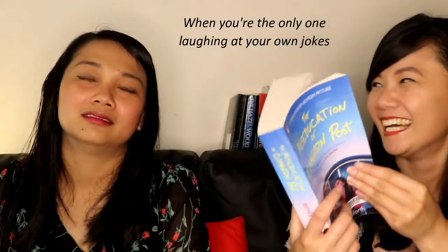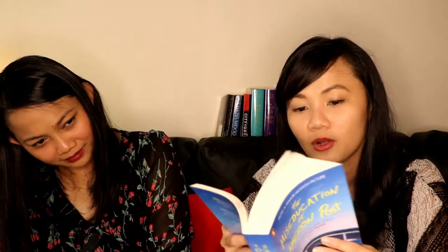Next I have The Miseducation of Cameron Post by Emily Danforth. I don't really know what it's about but I know it's about Cameron. I've heard good recommendations about this book and I didn't know there's a movie about it. It's a pretty thick book — almost 500 pages and the font is small. I have so many books! Next one is The Raven Boys by Maggie Stiefvater. I've been seeing this book around the library and on Goodreads, ending up on everyone's want-to-read list. I think it's a supernatural fantasy book.